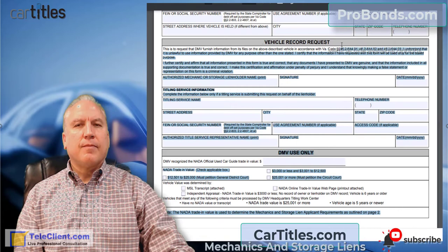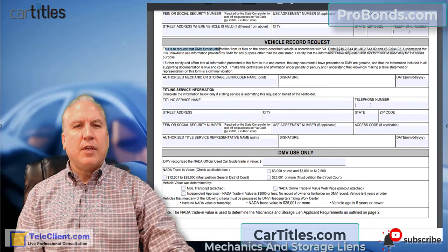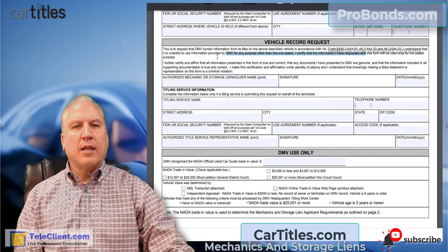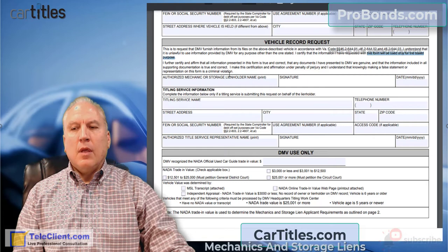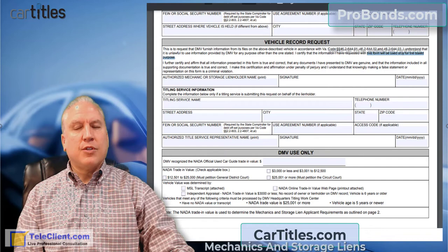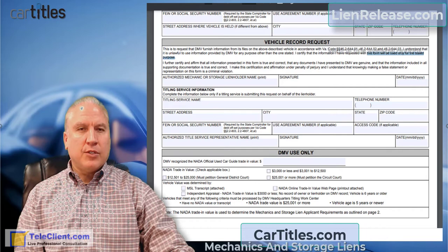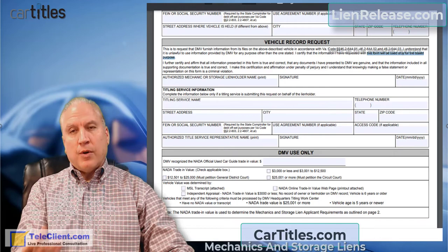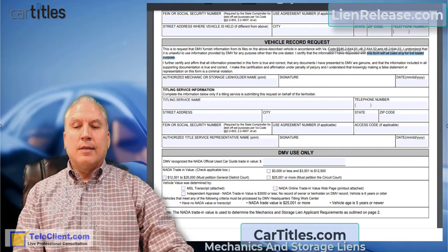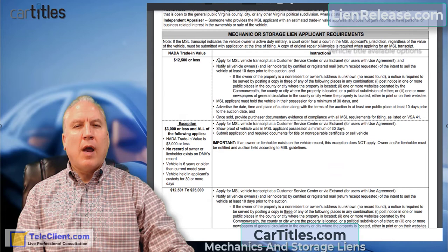This is the vehicle record request form. You have to sign an affidavit stating you're requesting DMV information from its files on the vehicle described, and that you will only use this information for this mechanics lien — not for any other purpose. This information is protected under federal law, just like your credit report or driver's license information. The DMV considers the name and address on your title record to be private and doesn't give it out to casual inquiry. By signing this record request, you're saying you want an exception to that privacy rule.